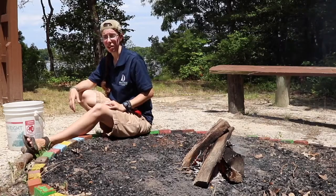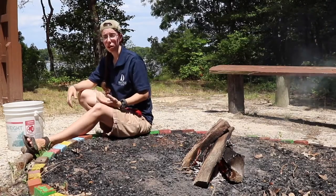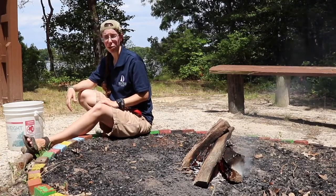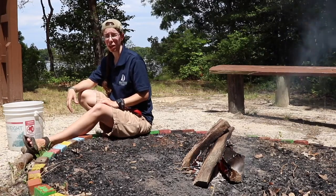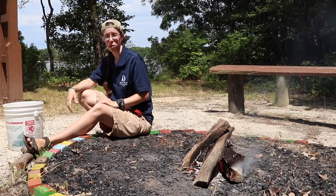Campfires can be great for many reasons. They can provide warmth, cook food, and provide a central gathering space for groups of people. They can also be important spiritually. Here's one of my friends to talk about ways that campfires can connect to our spiritual lives.